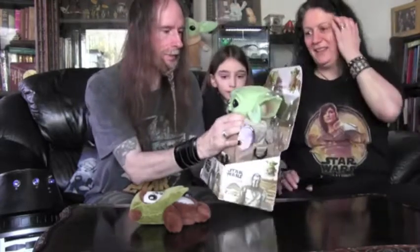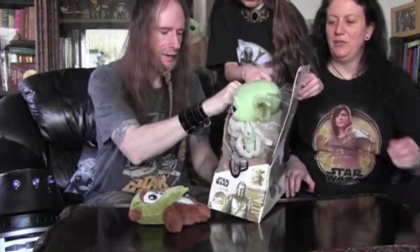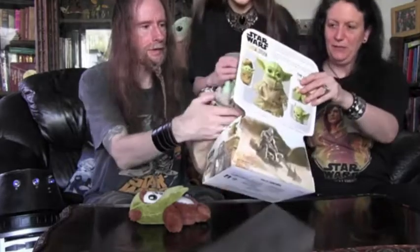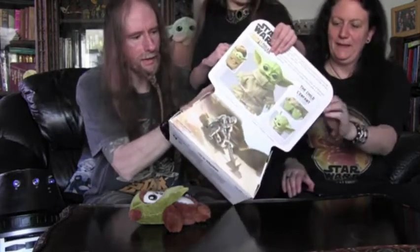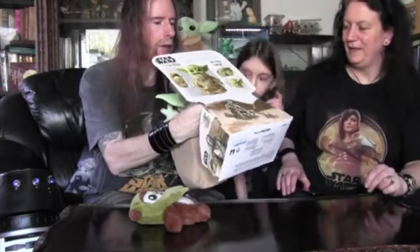Can we get him out? Gentle, gentle. Is he stuck in there somehow? Is there a bit of plastic? There's something holding him in here. We need to get some cutters or something. Right, so here's Grogu — he's out of the box now.